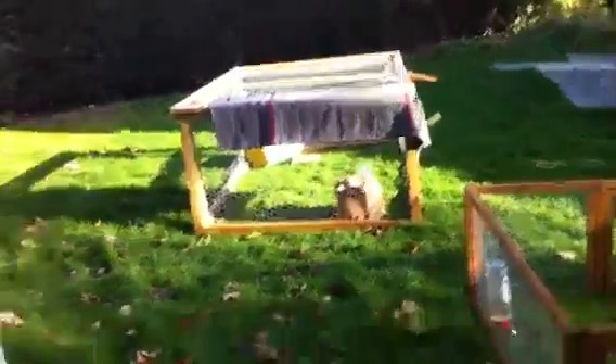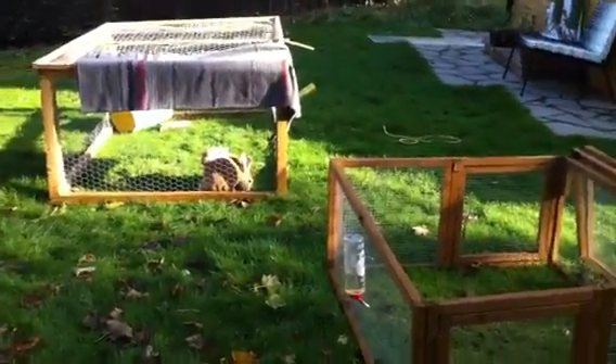And the bunny's just out in the run right now because it's quite sunny. So yeah, thanks for watching. Bye.